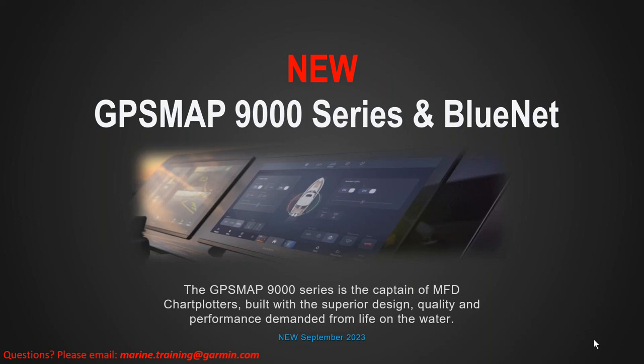Introducing the brand new 9000 series. This is going to be our flagship series of multi-function display chart plotters. You're going to see large, quality screens that are really going to be the top of the line of what we're looking at in our GPS MAP series.